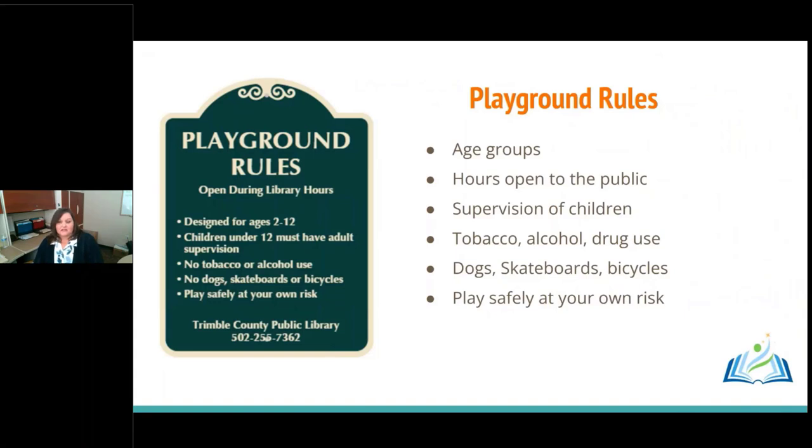We ordered the playground, and during the pandemic it took six months to be built — they don't keep these things in stock. While waiting, we got our playground rules together: what behaviors we want to see, age groups to serve, whether it would be open during library hours only or all the time, supervision requirements for young children, and prohibitions on tobacco, alcohol, drug use, dogs, skateboards, and bicycles. Having posted rules encourages people to use the playground safely and at their own risk.